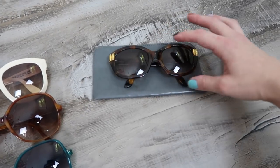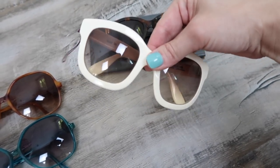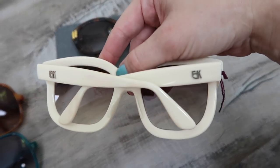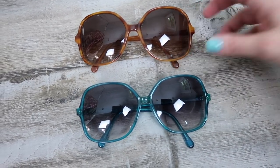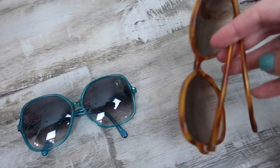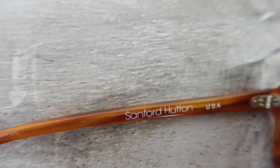I picked up a pair of tortoise shell EK sunglasses and my favorite pair — a really oversized, almost square cat-eye style, also EK. The other two pairs are by Sanford Hutton — one is blue and one is a lighter tortoise shell. I just love that oversized style. I'll do a little more research before listing. All done at the first house — I'm about to walk into the second sale, which looked like it had a ton of clothing, several closets, and shoes.